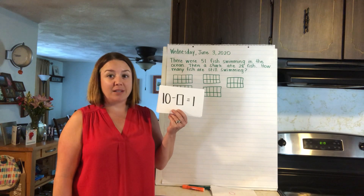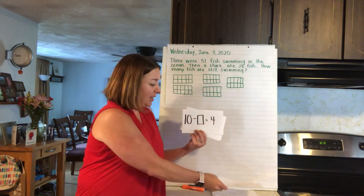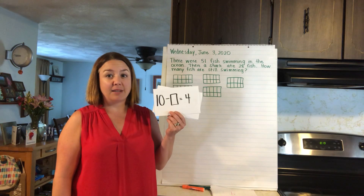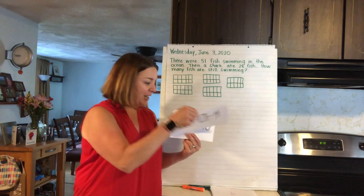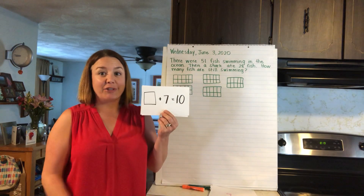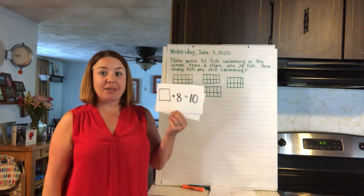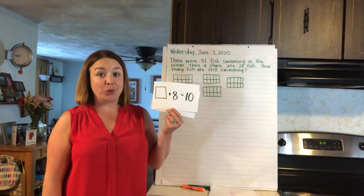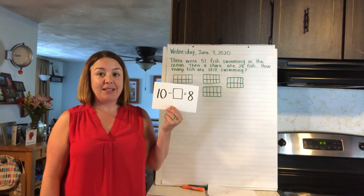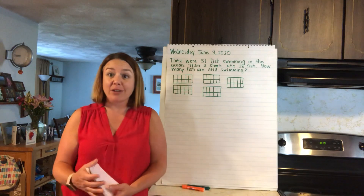What number goes with 1 to make 10? Yeah, 9! Good work. 10 take away something equals 4 — what number goes with 4 to make 10? Yeah, 6! Good job, guys, you're getting all of these. What number goes with 7 to make 10? 3 plus 7 equals 10, great job! Something plus 8 equals 10 — 2 plus 8 equals 10. Last one: 10 take away something equals 8 — 10 take away 2 equals 8, because 2 and 8 go together to make 10.